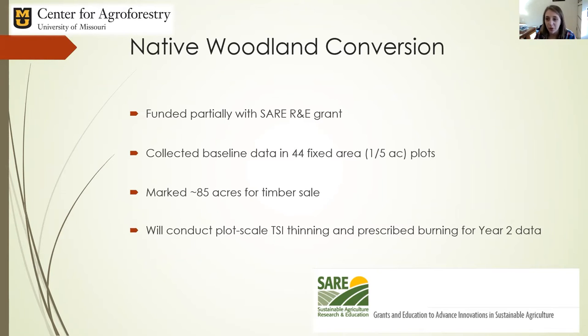We also marked 85 acres for a commercial timber sale, which will help fund some of the infrastructure costs of the project, and we're looking at completing those bids very soon. As far as treatments, we will conduct plot-scale timber stand improvement thinnings and a prescribed burn treatment for year two data collection, happening before the growing season begins so we can look at before and after for both treatments on the conversion process.